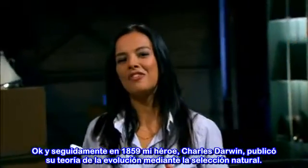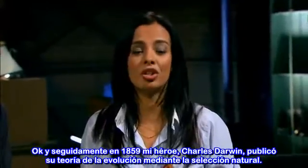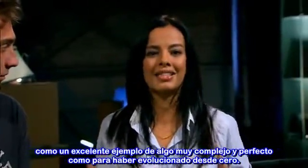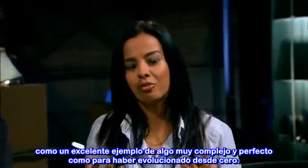Next up: in 1859, my hero Charles Darwin published his theory of evolution by natural selection. Now, even to this day, some people still contest that theory, often giving the eye as an excellent example of something far too complex and perfect to have evolved from scratch.